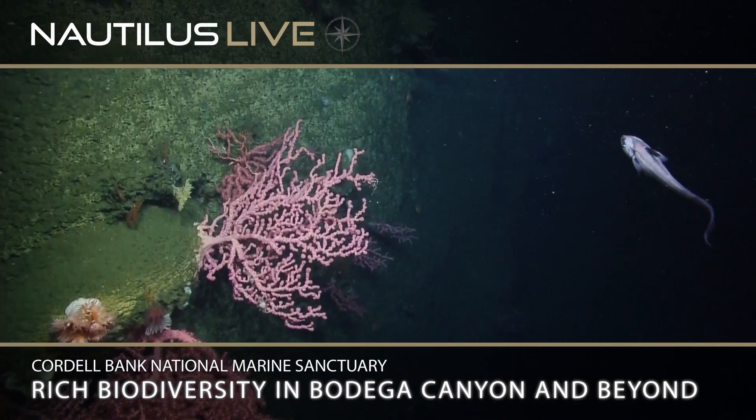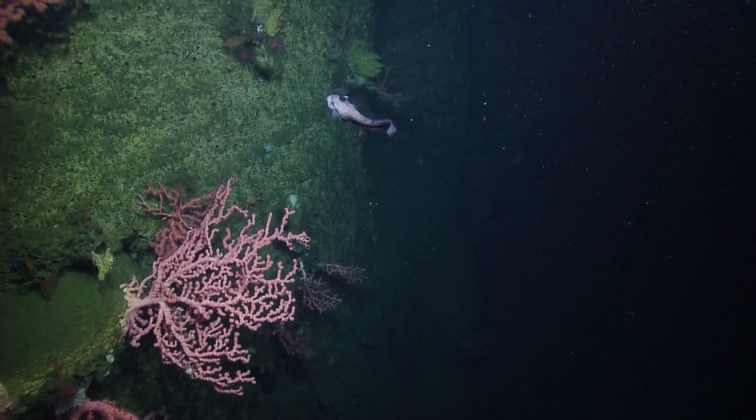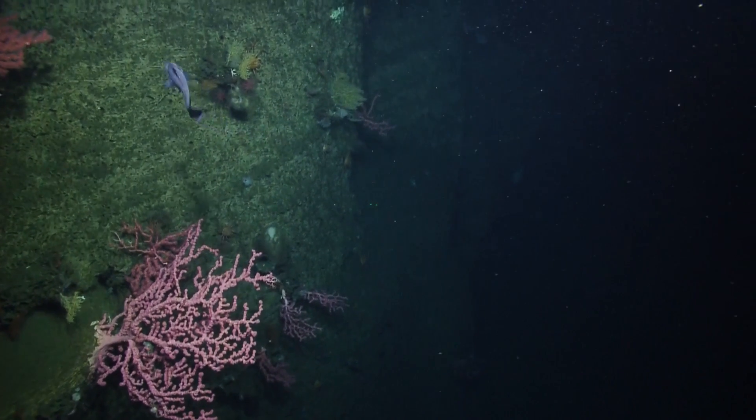We are in Bodega Canyon, about 50 miles northwest of San Francisco, completely in Cordell Bank National Marine Sanctuary.